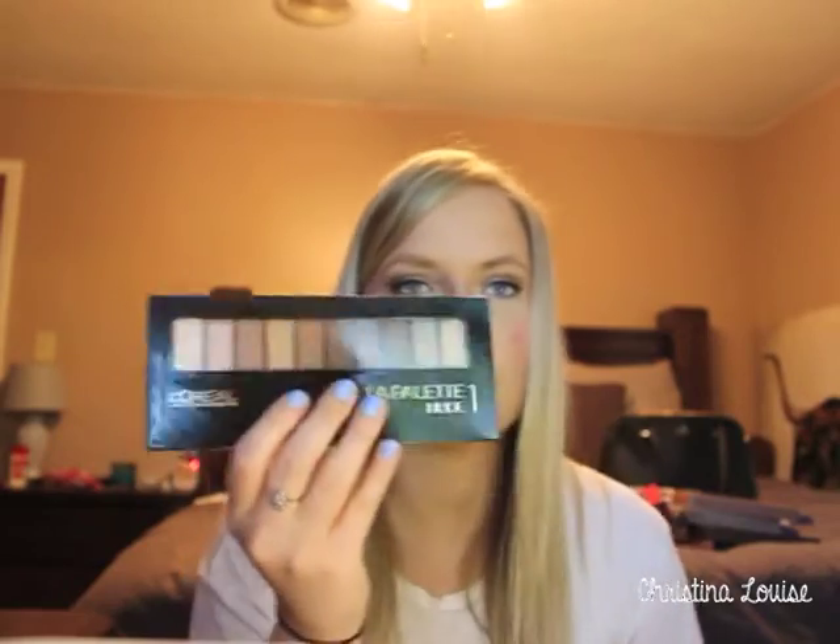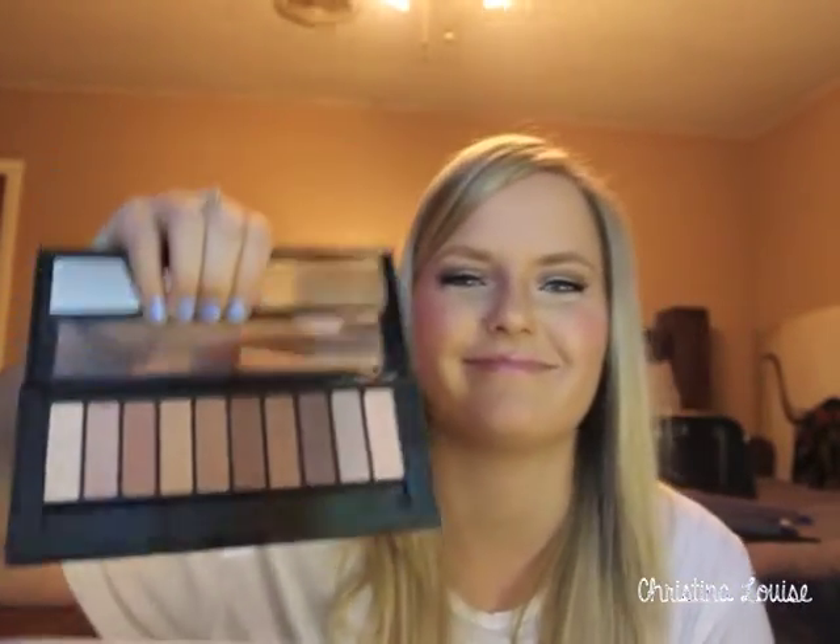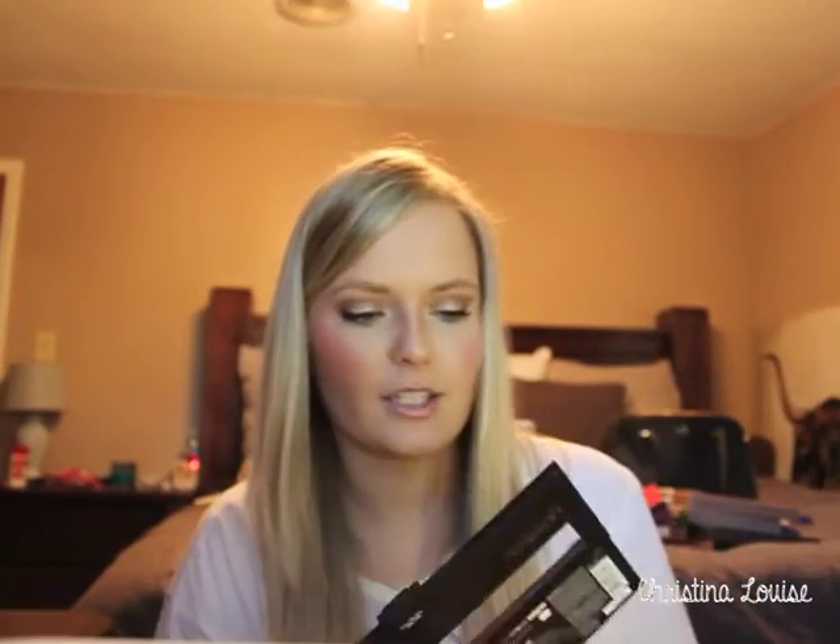Now for the drugstore portion of the haul. I picked up the L'Oreal La Palette in Nude 1. They have a Nude 1 and Nude 2 — I'd compare them to Naked 1 and 2, with Nude 2 being cooler toned and this one warmer toned. I almost got both. The packaging is surprisingly big and the shadows look gorgeous. I'll definitely be taking this when I travel.